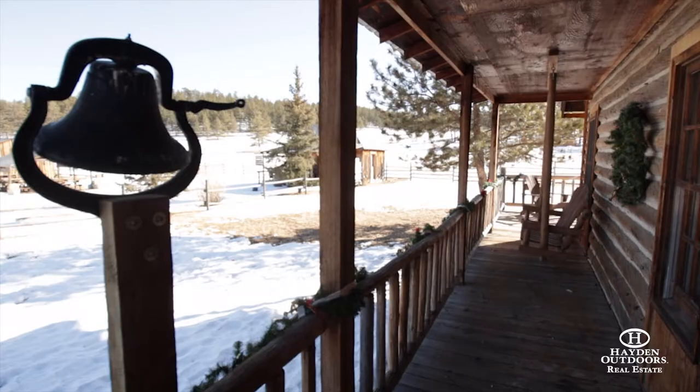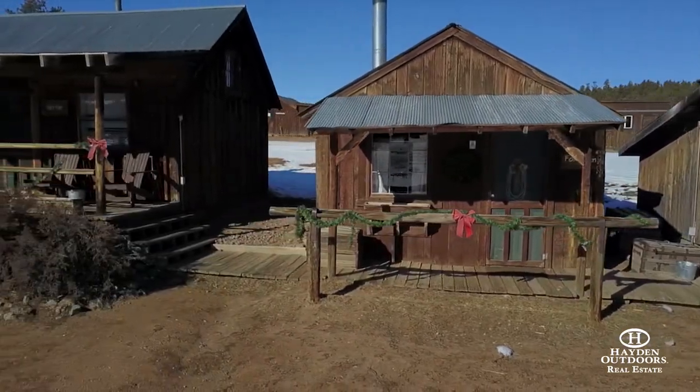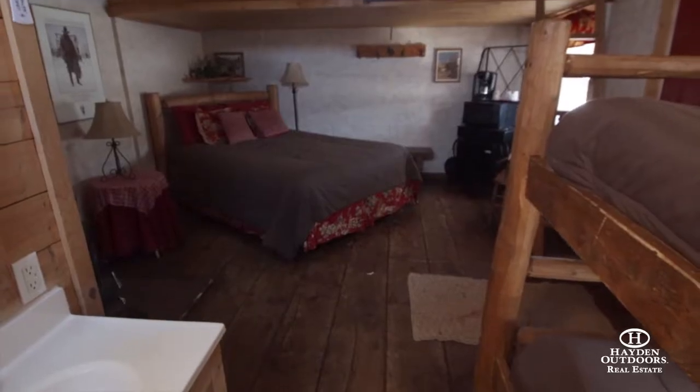The ranch is a step back in time with all modern conveniences, offering lodging ranging from the original historic homestead residence built in 1906, to ten fully appointed and meticulously maintained cabins and bunkhouses.